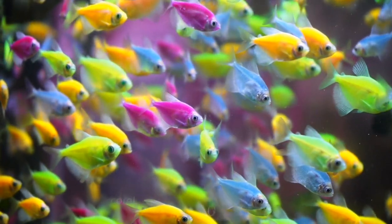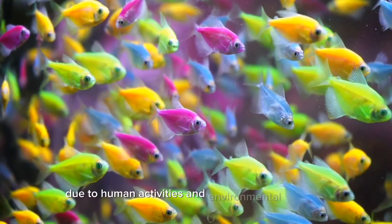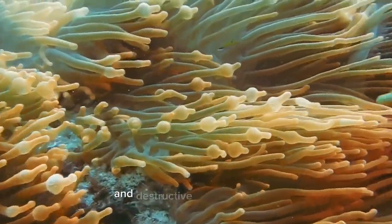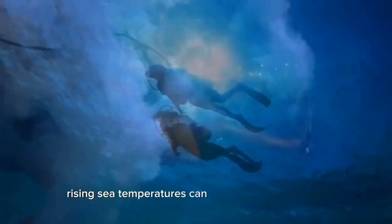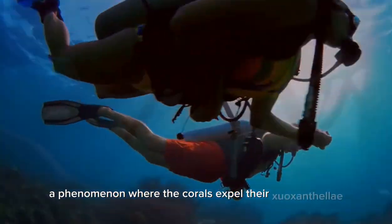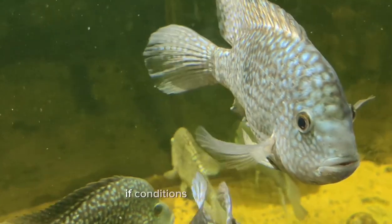Unfortunately, coral reefs face significant threats due to human activities and environmental changes. Climate change, pollution, overfishing, and destructive fishing practices all take a toll on these delicate ecosystems. Rising sea temperatures can lead to coral bleaching, a phenomenon where the corals expel their zooxanthellae and turn white, ultimately leading to their death if conditions do not improve.